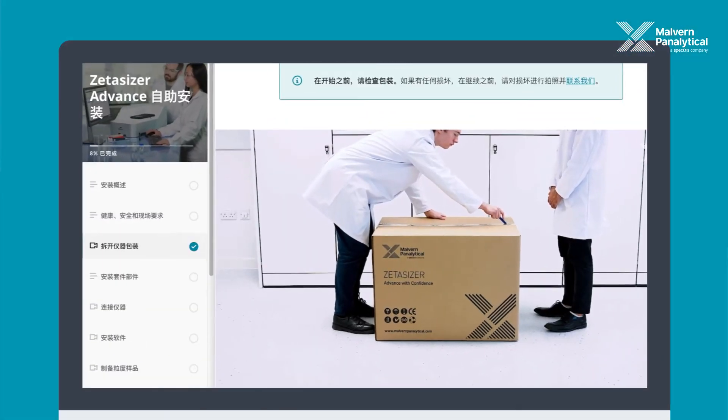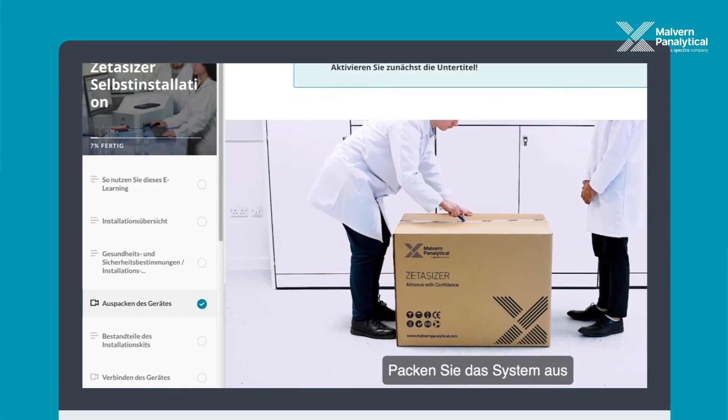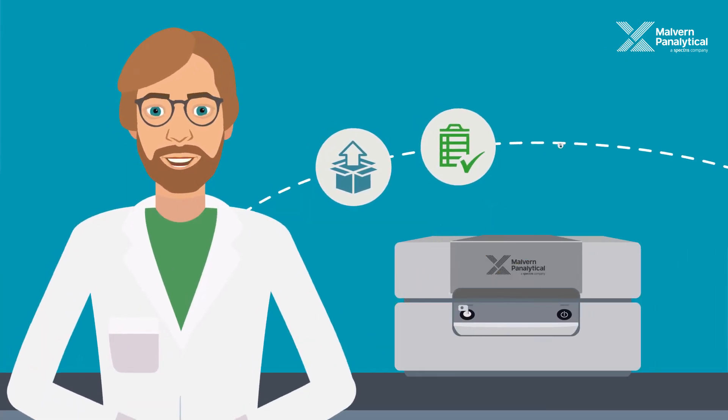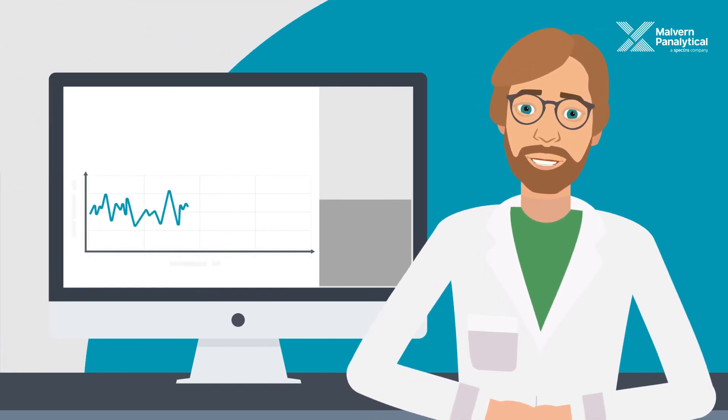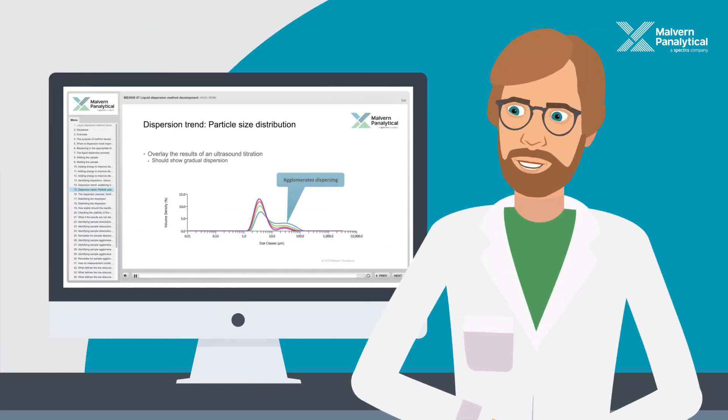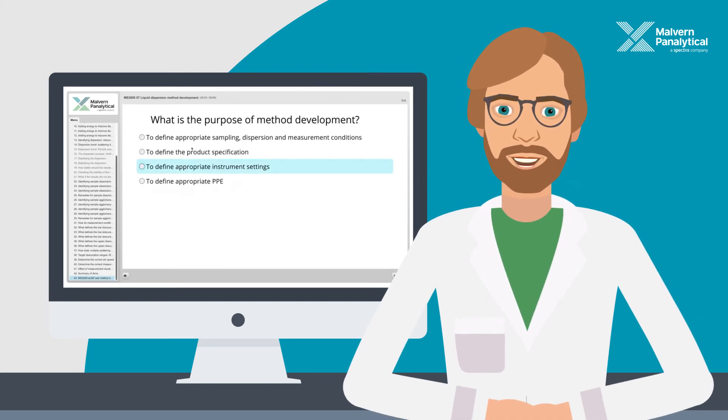Easy-to-follow, step-by-step, multilingual instructions walk you through installation, performance check and operation, so you can confidently make reliable measurements. And you'll find ongoing support with our comprehensive e-learning resources.